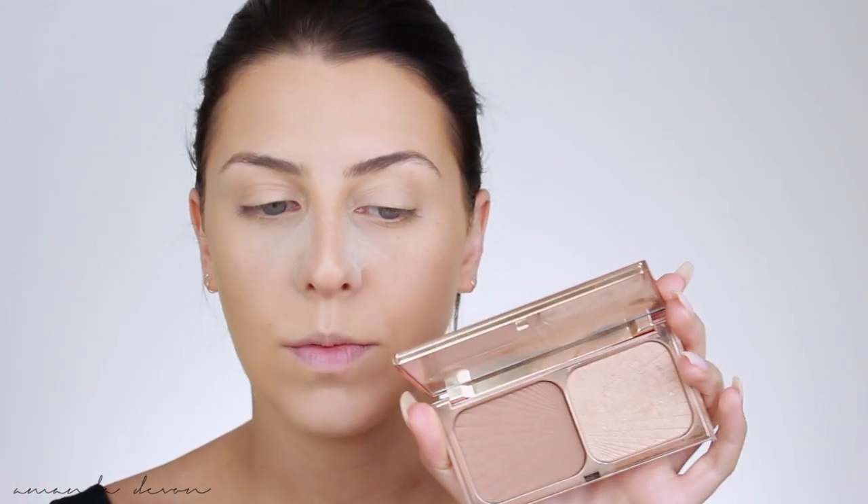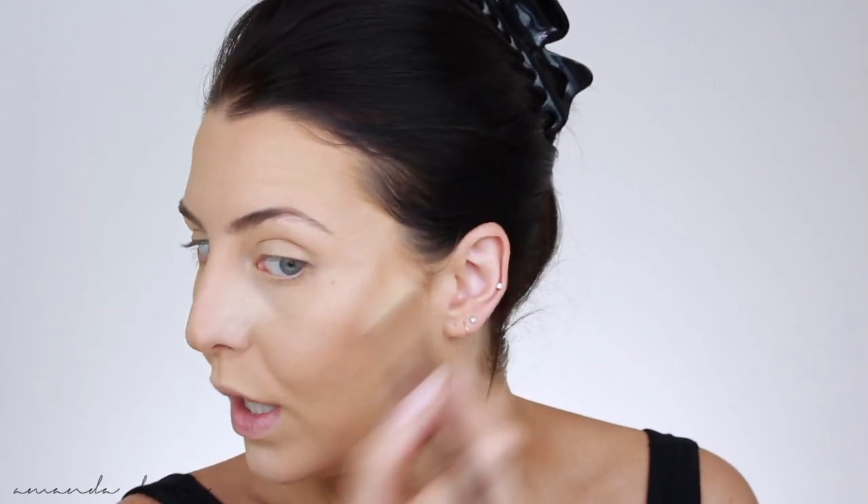I can't stop using this — the Charlotte Tilbury Film Star Bronze and Glow. This is the best sculpting and highlighting duo I think I've ever owned, and I've been doing makeup for a long time. We're going to go ahead with the highlighting first. I like a glow so I go a little crazy with it, but what's nice is this glow is so pigmented that you don't have to dig in to get the payoff — you really get it with just one dip.